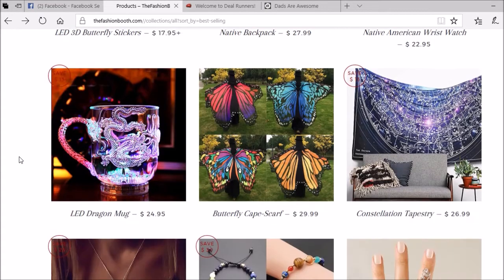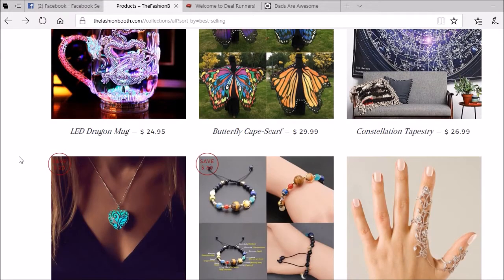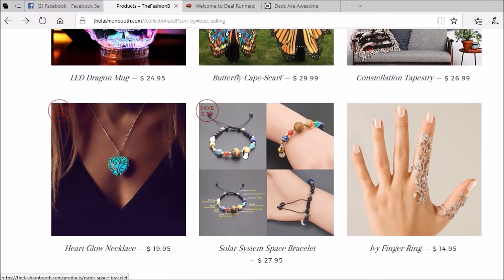You can go through and get product ideas or straight-up copy them. I've drop shipped these before - they were a little bit different - chakra-style bracelets they were called. Oh, this is a solar system space bracelet - so that's pretty cool. I haven't actually seen that one before, so there you go. I'm getting ideas as well.